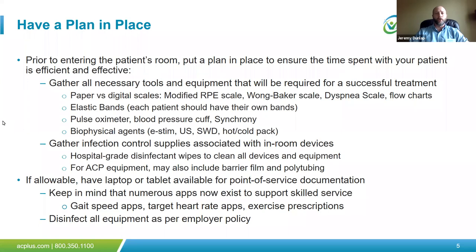Since we do a lot of point-of-service documentation, if allowable by your employer, have your laptop, tablet, or paper chart available so that as the patient takes breaks, you can update your documentation. It's also a great opportunity to review your short- and long-term goals to ensure therapy is driving execution of those goals. Many tablets and laptops allow you to download specific applications — target heart rate apps, exercise prescription models, even a pulse oximeter available through the iPhone. Disinfect all equipment per employer policy prior to leaving the patient's room.